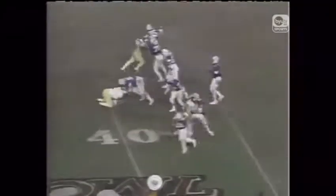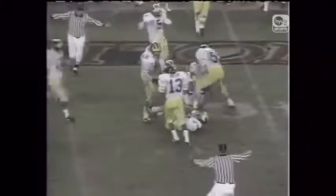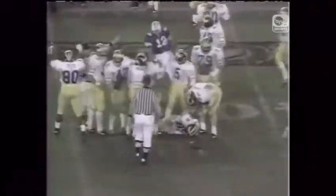Bosco back to pass again. Fakes, throws — complete. Kozlowski fumbled it and it's intercepted. What another turnaround. Kozlowski had it and it went right over his shoulder and was intercepted.